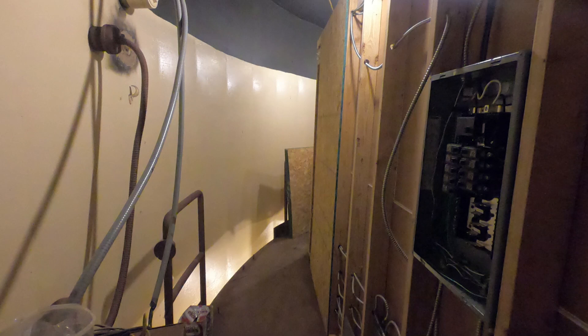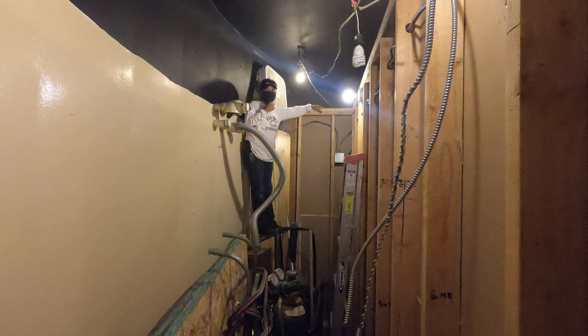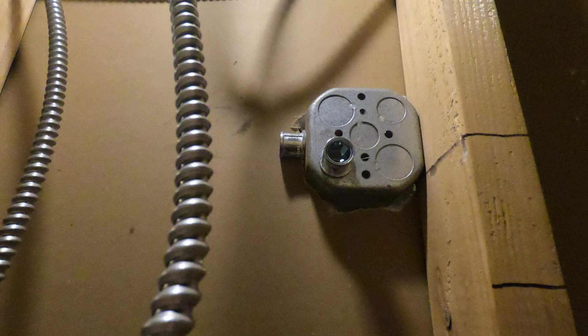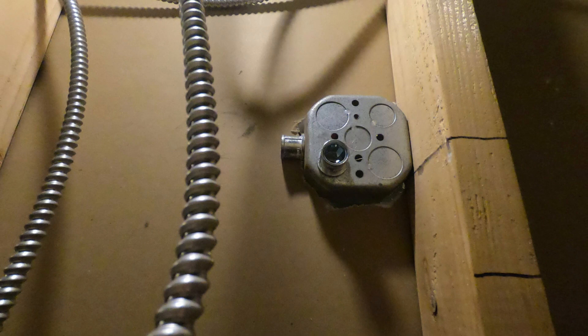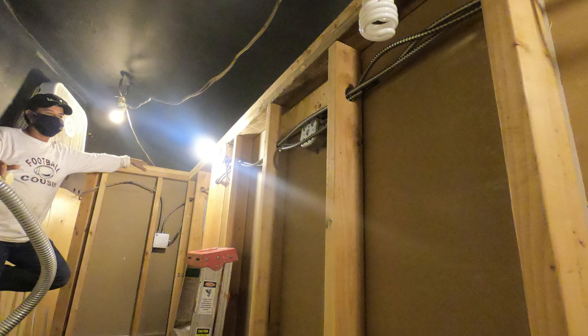In that back area we're running some — well, I shouldn't say temporary — we're installing the fixed lighting and also the emergency backup lights back there, just in case. There we got Manny back there doing some stuff. We're putting the lights in on the other side, so it's nice to have the back wall open like that — you can basically do whatever you want.